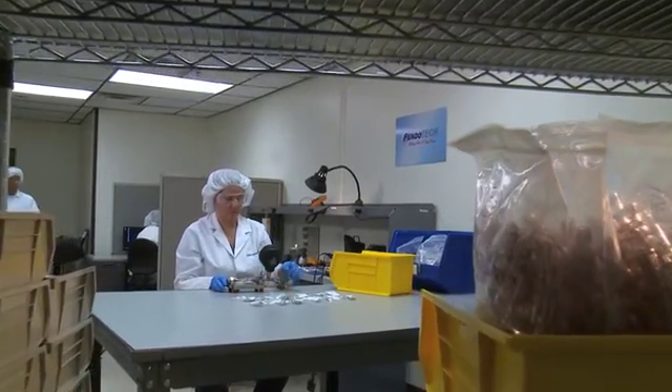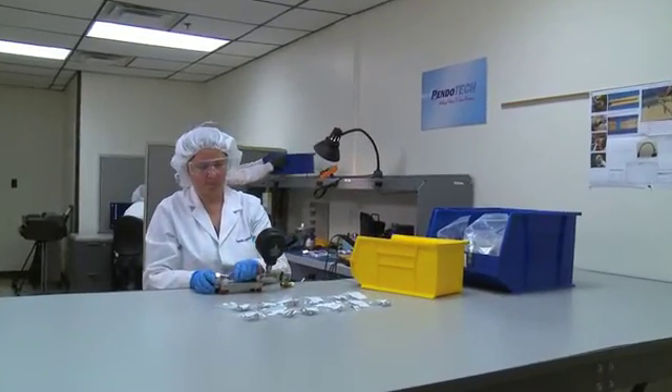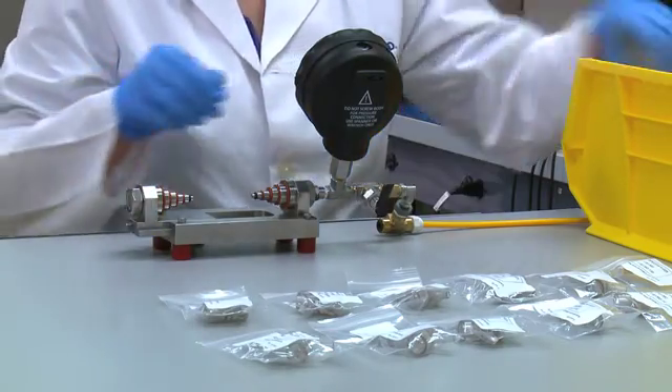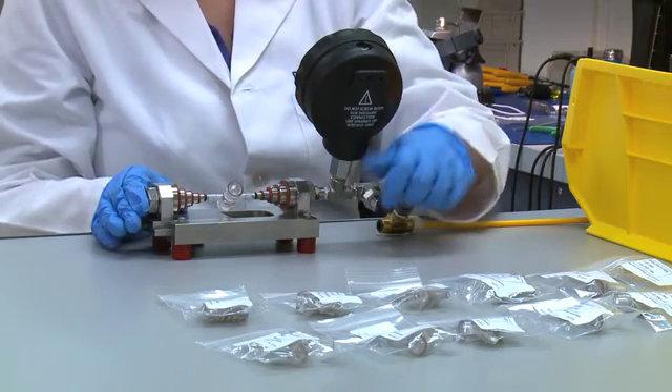The assembly process is done in a clean room rated ISO class 7 in an ISO 13485 facility. Completed sensors then undergo a number of tests in manufacturing, including being leak-free and having the proper clarity.